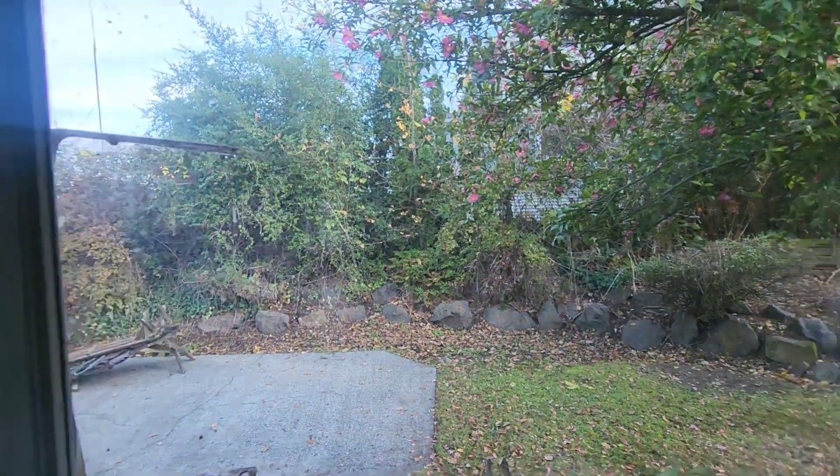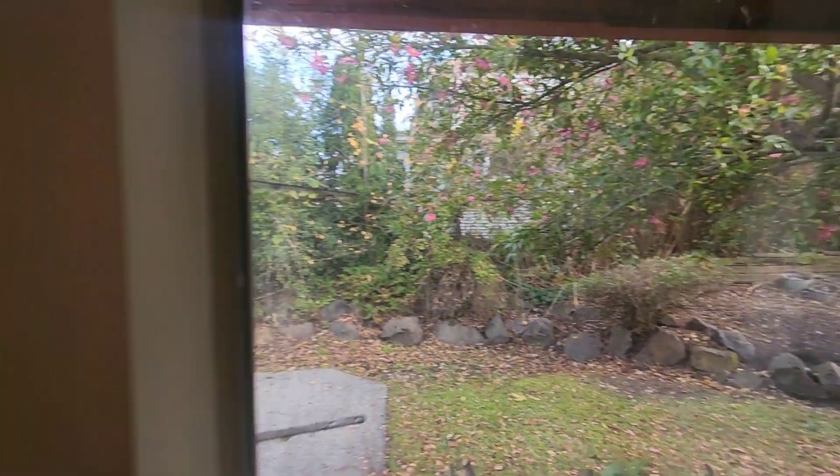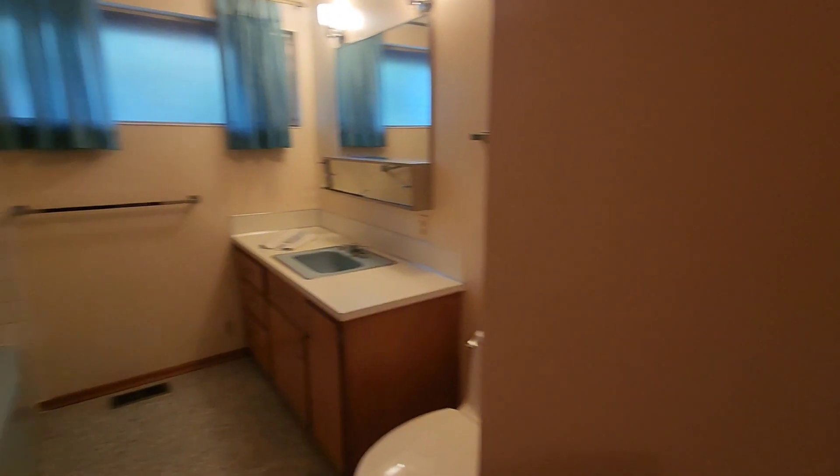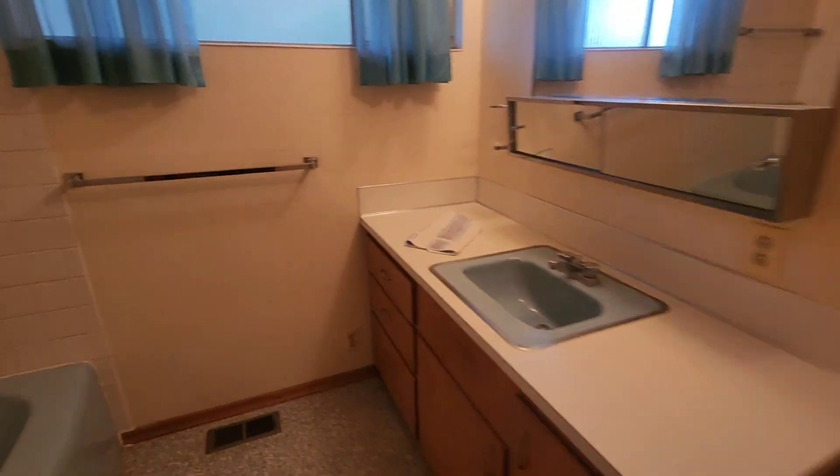You do have a back patio there. Down in the hallway here — looks like that's a storage closet. Over here is your full bath. Beautiful sink. Blue.